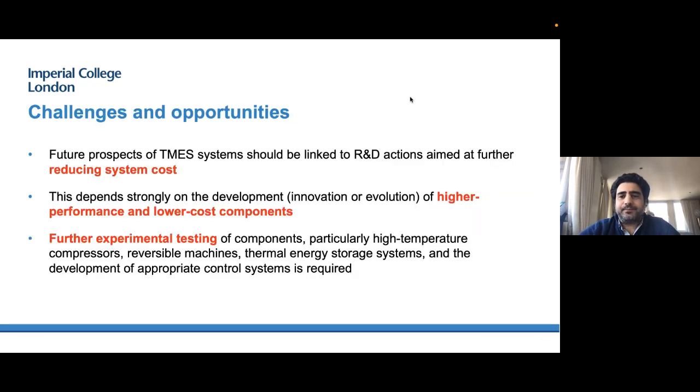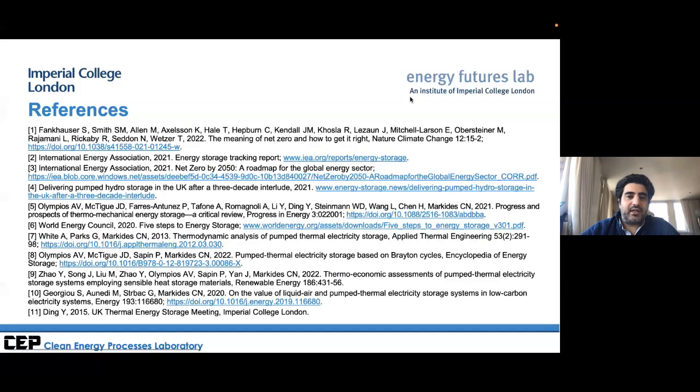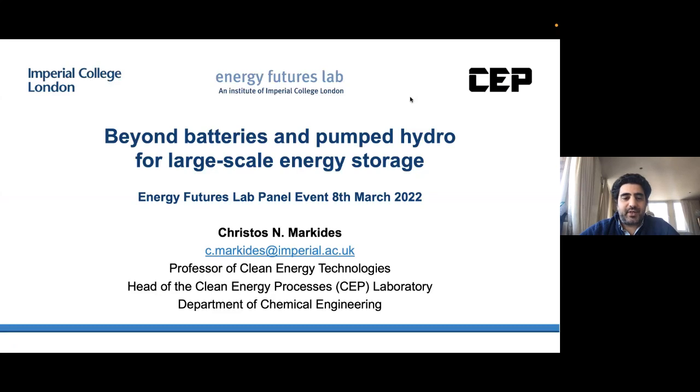In conclusion, I believe there is a role for thermomechanical electricity storage technologies. We still need research and development, and my personal view is that efficiency is not the main issue — cost is, so we need to focus on cost reduction. This can come from reduced component costs, new components, or higher-performance components. In some cases — particularly pumped thermal — reversible components are still needed, so there is significant interest in experimental testing of specific components that determine the cost and performance of these systems.